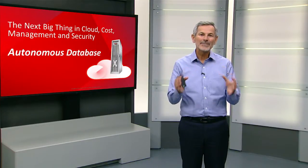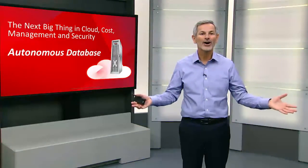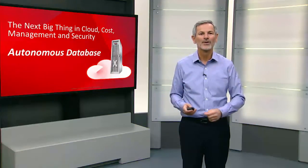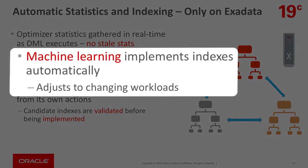The database technology we're implementing for Autonomous Database will be made available on all aspects of the Exadata platform. For example, the automatic statistics gathering that prevents stale statistics will be available on on-premise Exadata as well as cloud Exadata and Autonomous Database. The machine learning algorithms we've implemented to create indexes online based on your running workload will also be available on Exadata on-premises as well as our cloud and Autonomous Database.